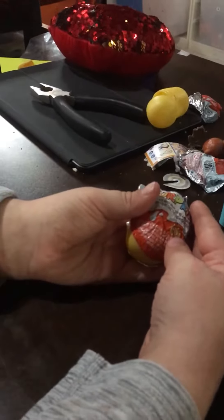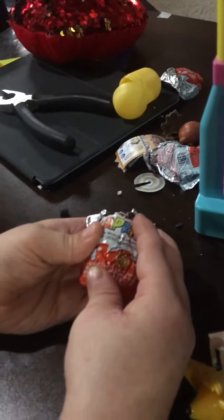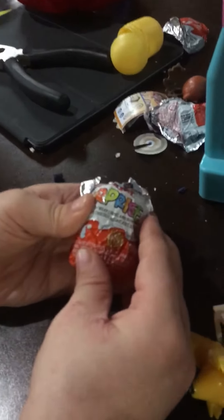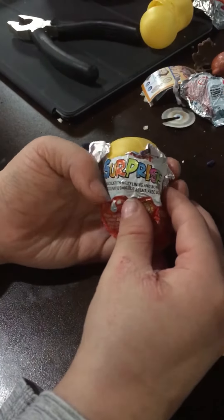Hey guys, Rogue and Fu here, and today we're opening up our Angry Birds Kinder Egg Surprise. As you can see here, we already ate the chocolate. We're just here excited to open up the toy.